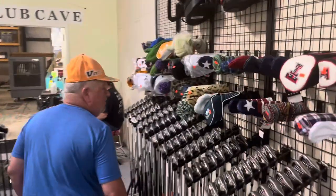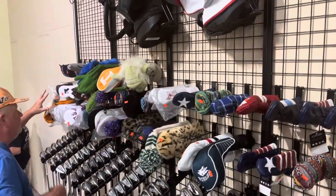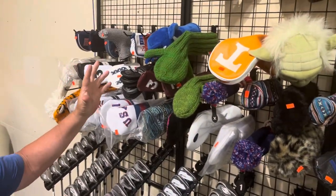We have some new high quality head covers ready to go for your clubs. You can dress up your clubs with a new head cover — a lot of people will think you got a new club.